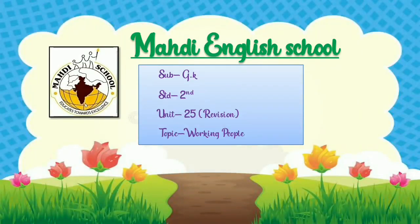Hello students, how are you all? Hope you are safe at home. Today we are going to learn GK Unit No. 25, Working People Revision. So now let's learn about our topic.